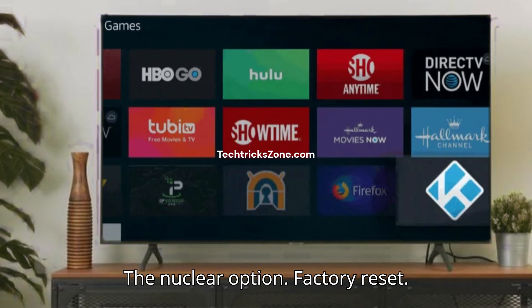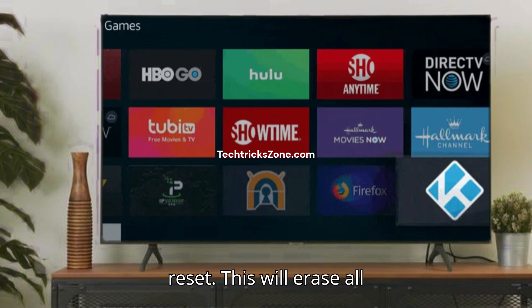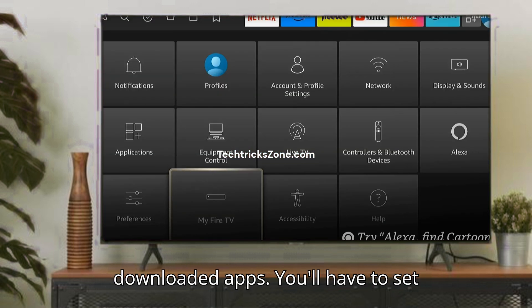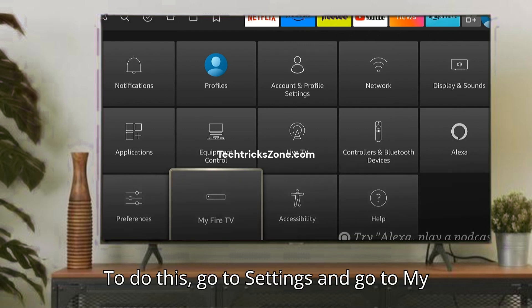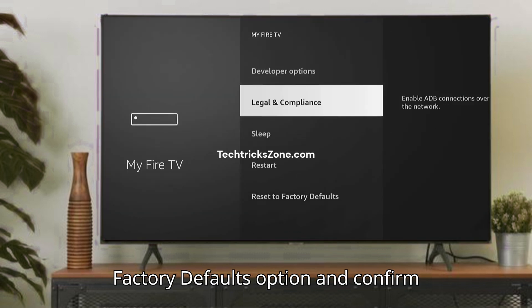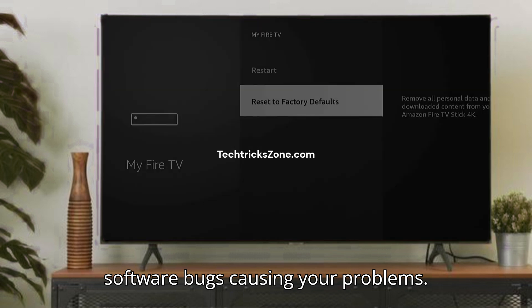Solution 4: The nuclear option — Factory Reset. If you've tried everything else and you're still dealing with constant freezing, it might be time for a factory reset. Warning: this will erase all your settings, logged-in accounts, and downloaded apps. You'll have to set everything up again like it's brand new. To do this, go to Settings, then My Fire TV, scroll down to Reset to Factory Defaults, and confirm the reset. It's a hassle, but it's the most effective way to wipe out any deep-seated software bugs causing your problems.